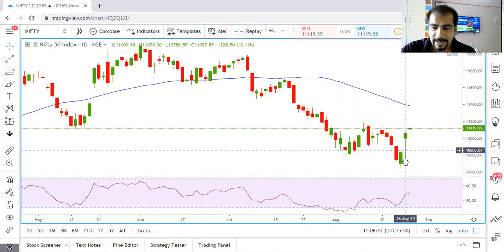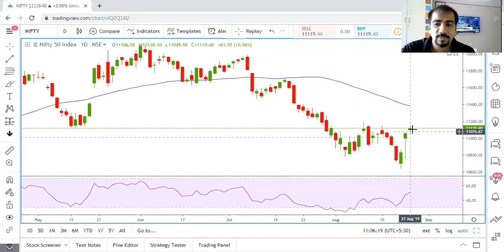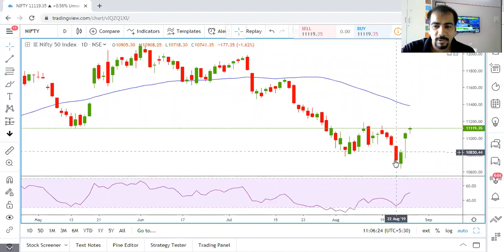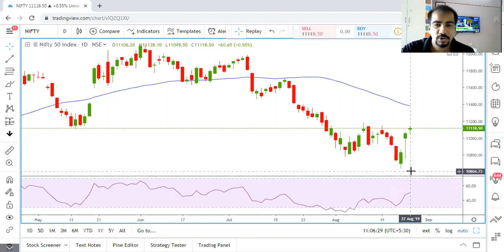This pullback was not a very good spot to go short as the risk reward ratio was not favorable. Since then we have seen a 500 points pullback in Nifty, and specially this particular bullish piercing candle was the main nail in the coffin for the short traders.